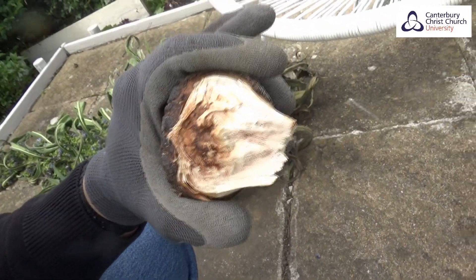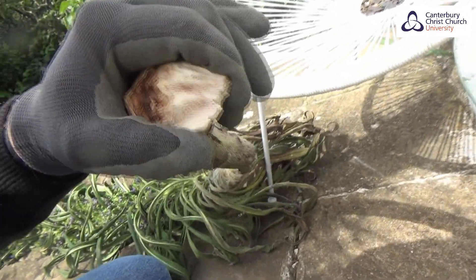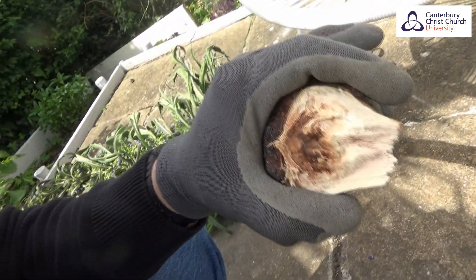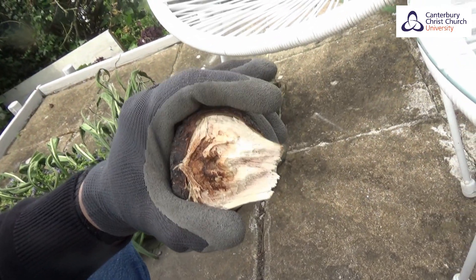Here is a branch that just broke off the tree Echium a couple of days ago. As you can see, this is proper wood, just like you would find in a young tree. So let's talk about why Echium pininana is such an interesting plant and what it can tell us about evolutionary biology.